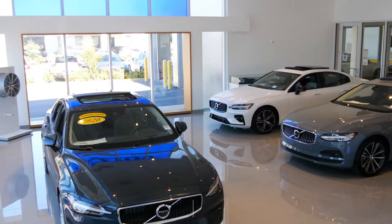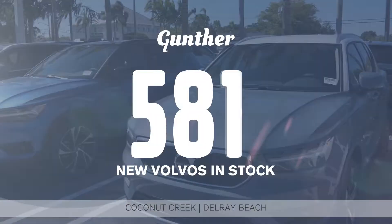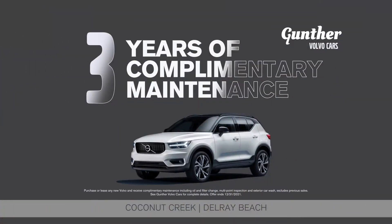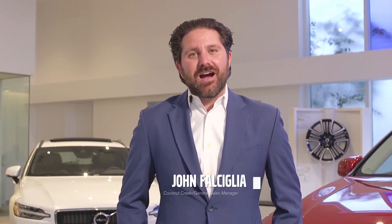You've got to get to Gunther Volvo Cars for your new Volvo. With over 700 new Volvos in stock for you to choose from, and every new Volvo from Gunther comes with three years of complimentary maintenance included. Get your new Volvo from America's largest volume Volvo dealer. Car buying done your way. You've got to get to Gunther.